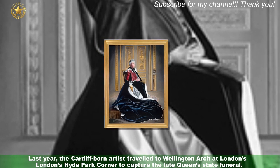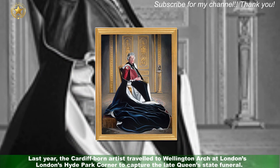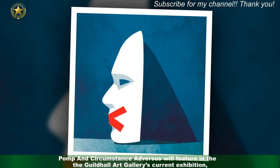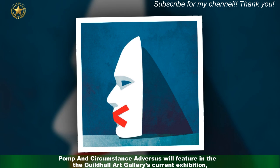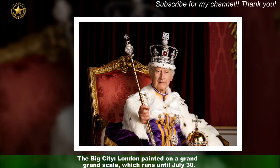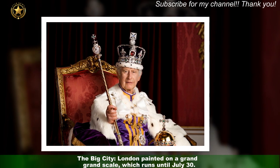Last year, the Cardiff-born artist travelled to Wellington Arch at London's Hyde Park Corner to capture the late Queen's state funeral. Pomp and Circumstance Adversus will feature in the Guildhall Art Gallery's current exhibition, The Big City: London Painted on a Grand Scale, which runs until the 30th of July.